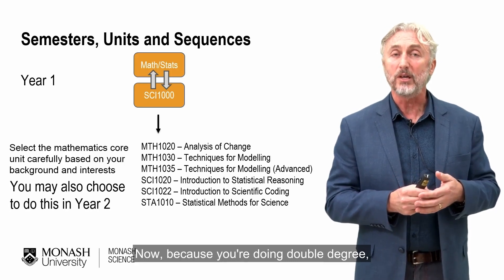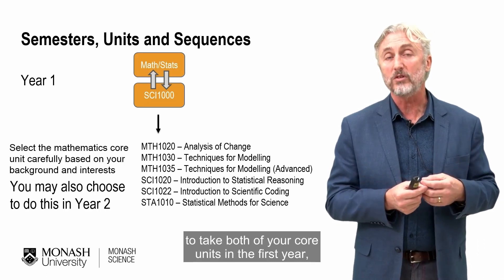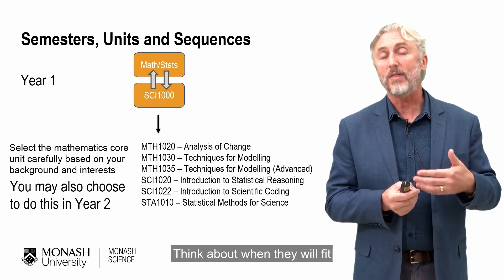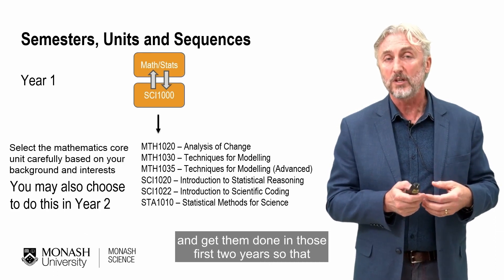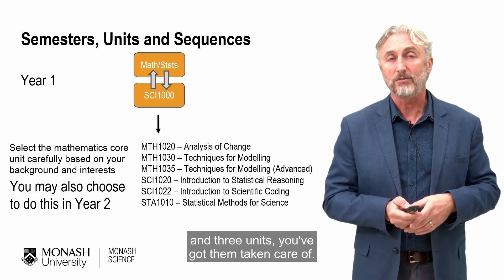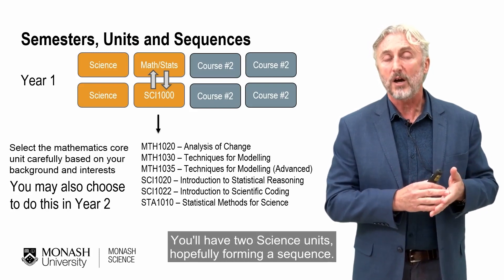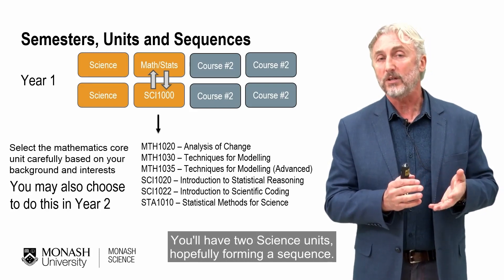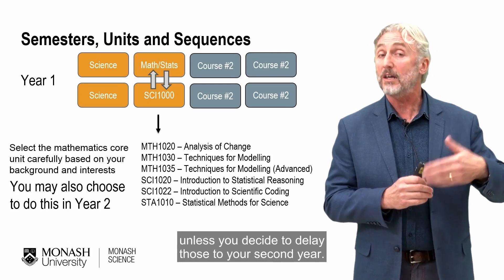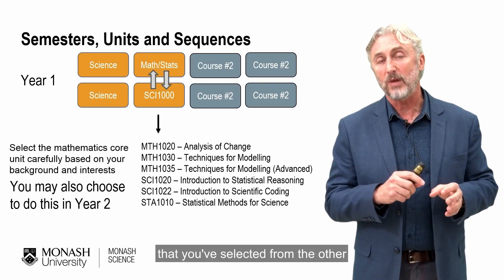Because you're doing a double degree, you won't necessarily have space in your timetable to take both core units in the first year, and that's fine — you can complete them sometime in your second year as well. Think about when they all fit, and get them done in those first two years so that by the time you're moving into level two and three units, you've got them taken care of. Your first year of enrolment will look something like this: two science units hopefully forming a sequence, your mathematics and statistics core unit, and the science communication core unit — unless you decide to delay those to your second year — plus four units from the other course in which you're enrolled.